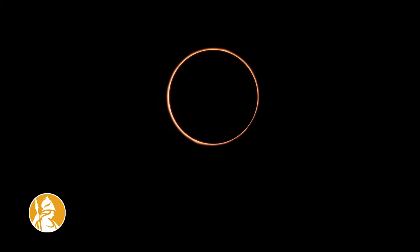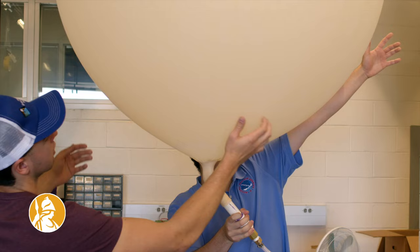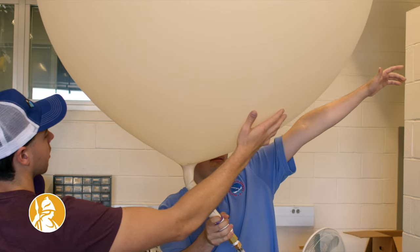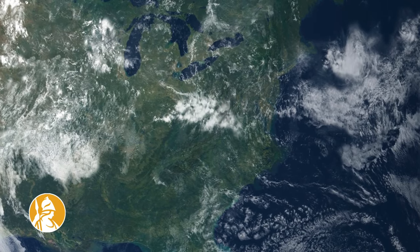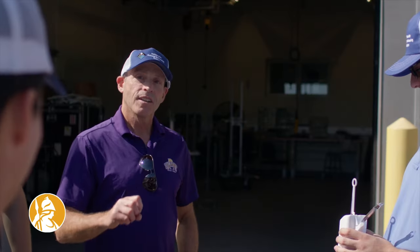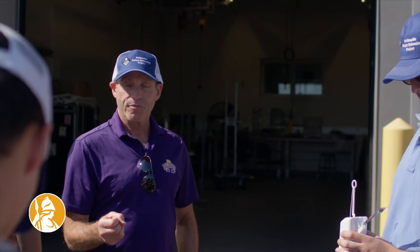What we'll be able to get are profiles of the atmosphere. You essentially turn off the Sun in the middle of the day — what does the atmosphere do? How does the atmosphere react to that in terms of well, we've now lost all the heating?